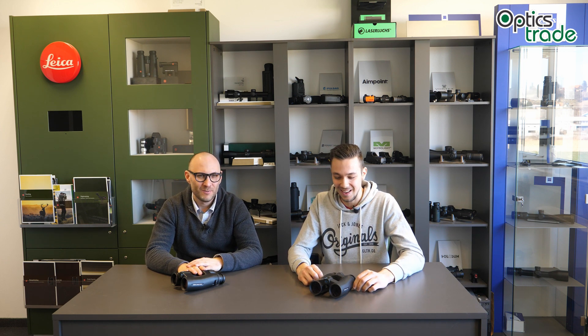If you have any additional questions about Poro-Perger prisms from Leica, feel free to write a comment in our YouTube section or write us via email. Don't forget to subscribe to our channel. Take care, until next time. Thank you, bye.